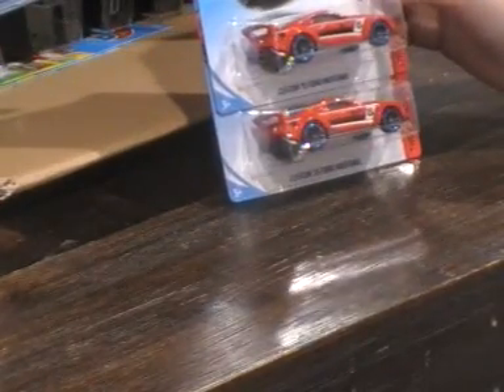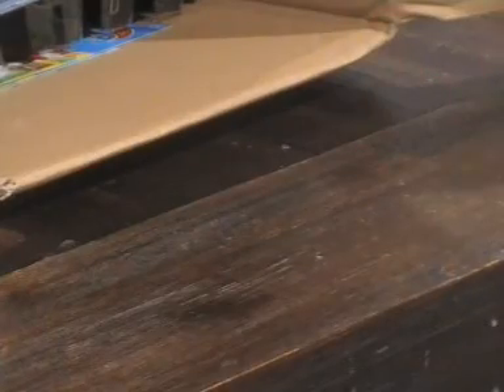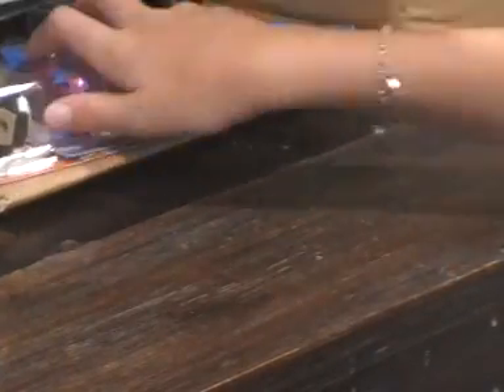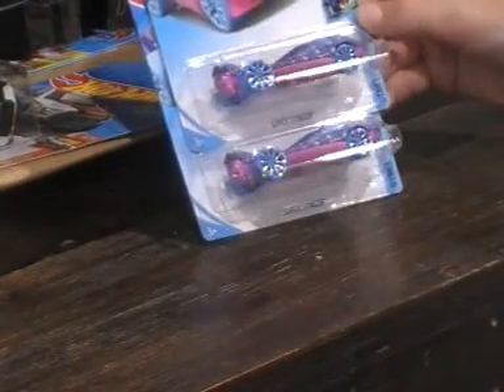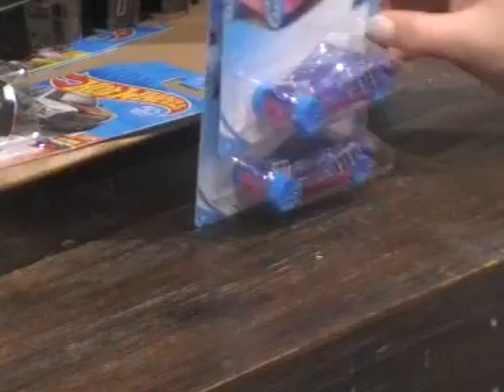Next up we have two custom 2015 Ford Mustangs — Now and Then series, 9 out of 10. I like the blue wheels. Now we have a Super Stinger — it's a Street Beast, 8 out of 10. I really love the colours and the pattern — it's a really cool colour.